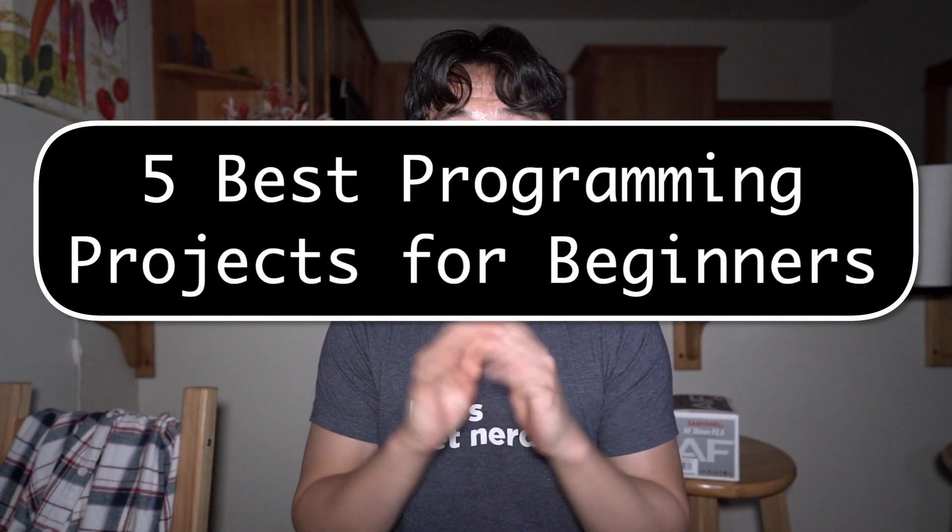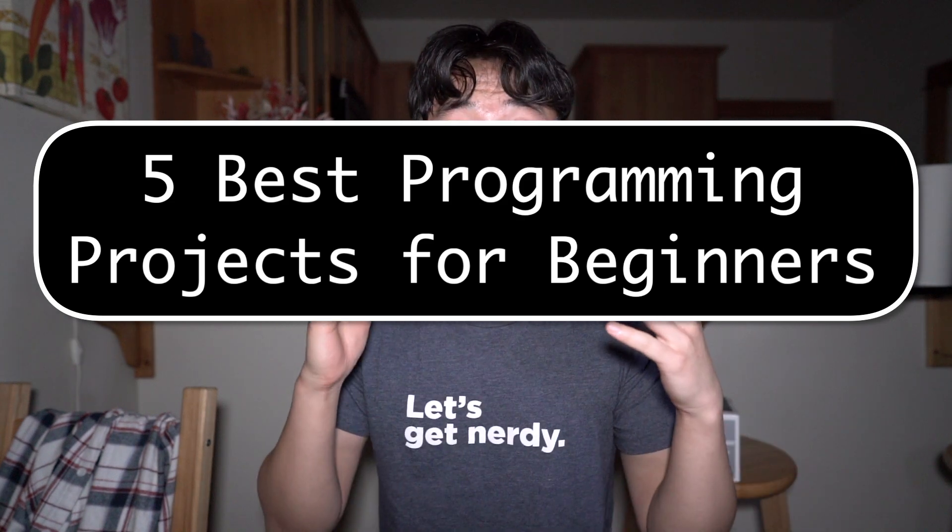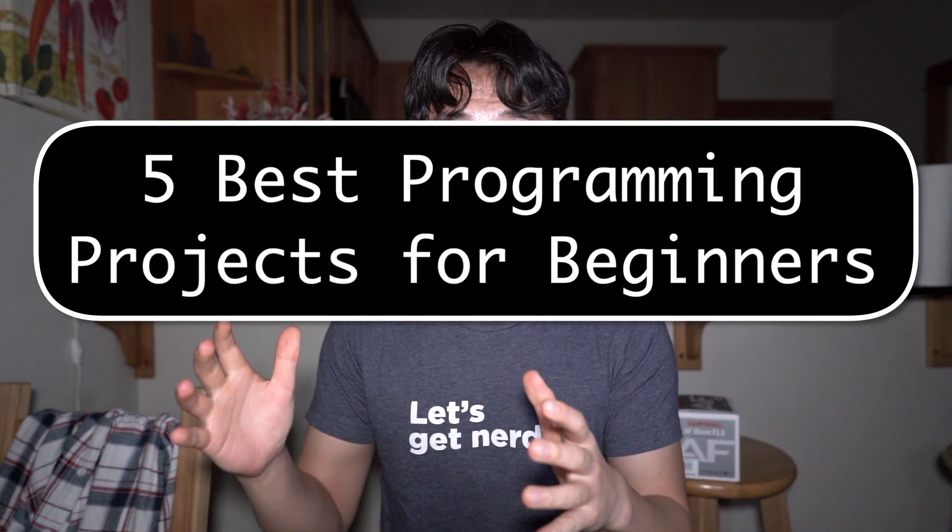Hey guys, welcome back to the channel. A lot of you have been asking me in my YouTube videos and TikTok videos about what side projects to do that would look amazing for your resume. So I wanted to talk about the 5 best programming side projects that will look amazing on your resume for beginners.